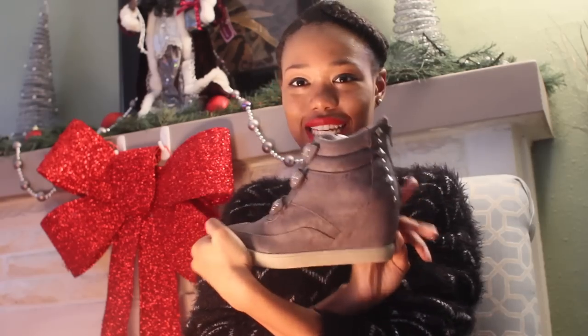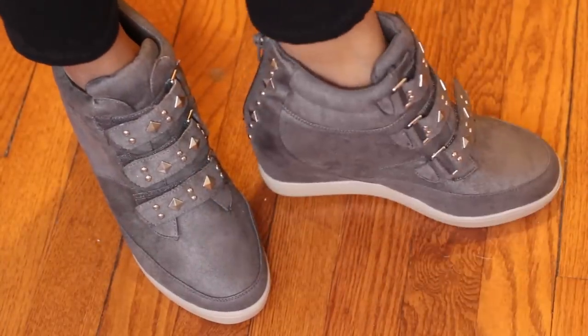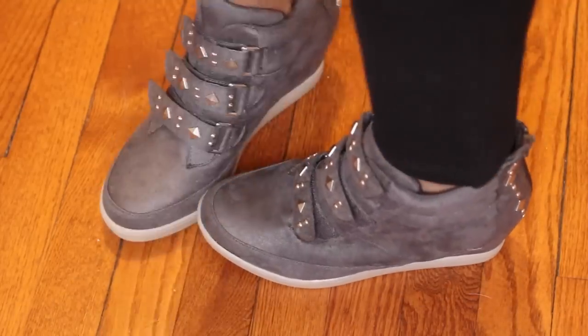I cannot wait to wear these when it gets warmer. The next pair is also a Christmas gift, from my Auntie Agnes — thank you! She got me some sneaker heels. They have a zipper in the back, some studs, velcro straps, and a really pretty color. I love sneaker heels because they're easy to walk in and really cute — definitely my style.